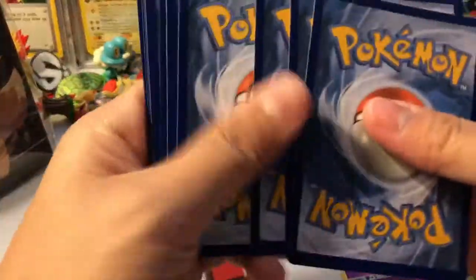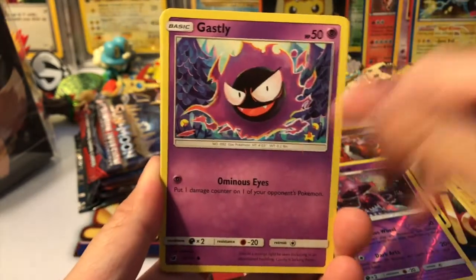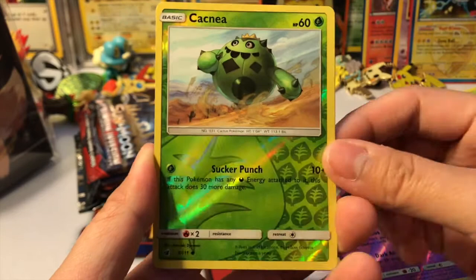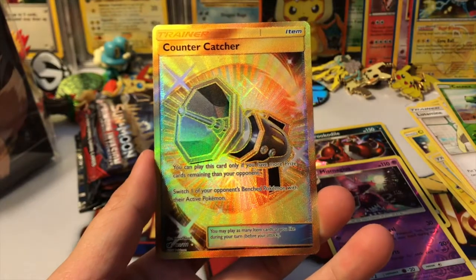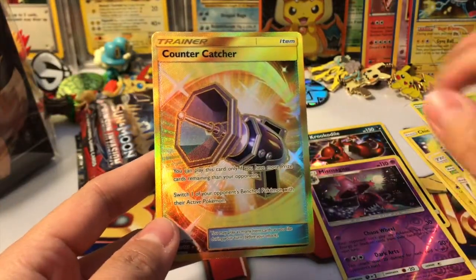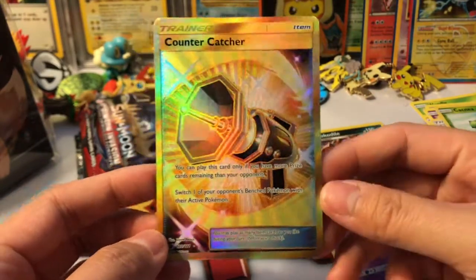Here is another code card for you guys! We got a Skiddo, Alolan Geodude, Arcanine, Gastly, Water Energy, Grumpig, Lucamini — this is what I need! — full art form, Lairon, Cacnea reverse, and our rare is — oh my god — this is what I'm missing! I didn't feel it! I thought it was a holographic and — wow — the Blinding Night! I am one step closer to finishing this set!